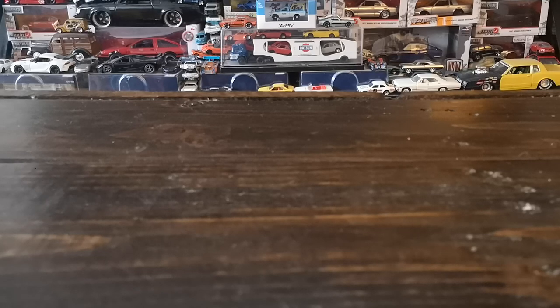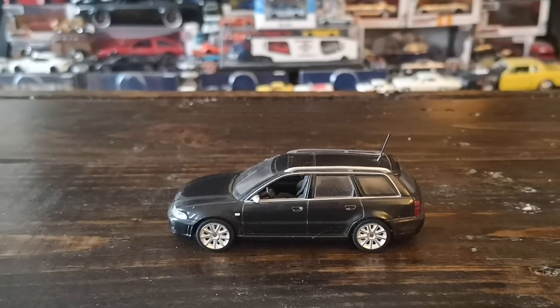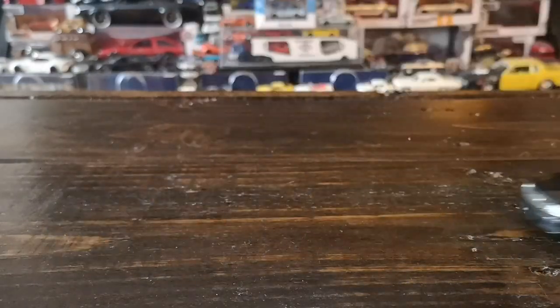We're going to start with a few German cars. The first one I'll show you today is this very nice Audi RS4 Avant B5 generation. This is a model by Minichamps — a brand that needs no introduction, having been in the diecast game for decades. I particularly appreciate their 1/43 scale models, as the vast majority of them actually roll and roll quite well.